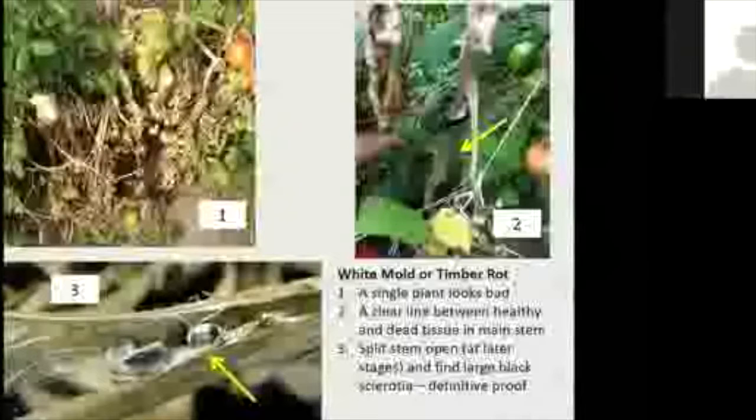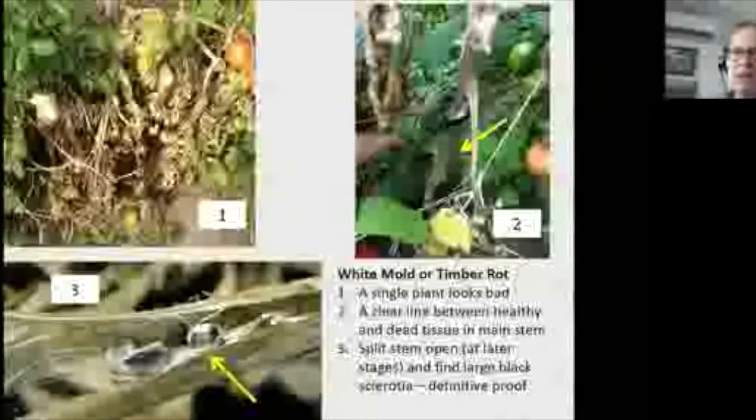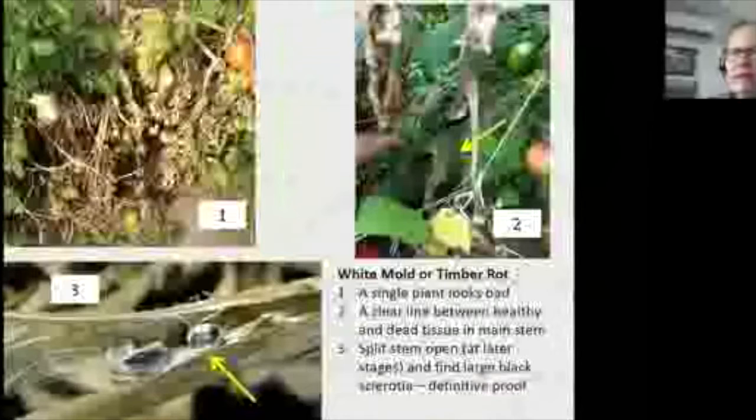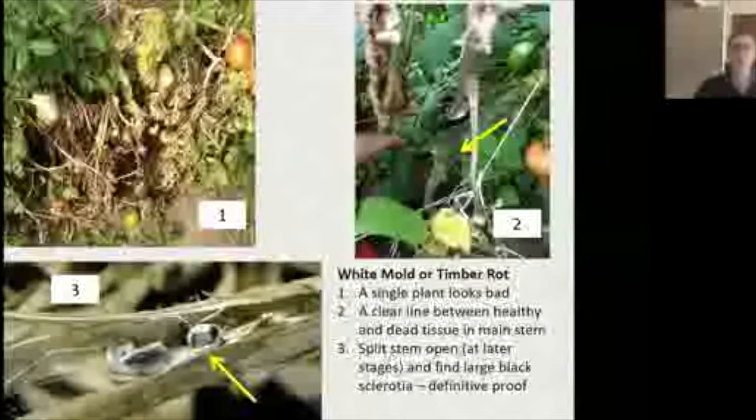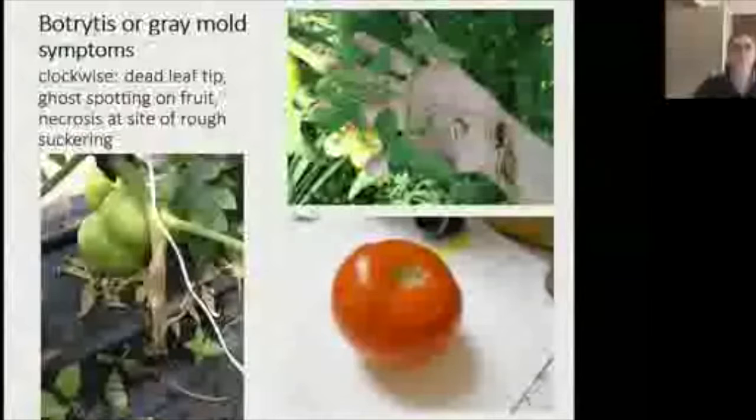Paul Hetzler notes that Sclerotinia seems more widespread and possibly more virulent than it used to be, even in field settings across many crops. A variety list for resistance may be available through VegEdge MD Online — though there may not be varieties specifically resistant to white mold. It's the same pathogen that can affect tomatoes and green beans, and we do see it in garden settings when plants are too crowded.